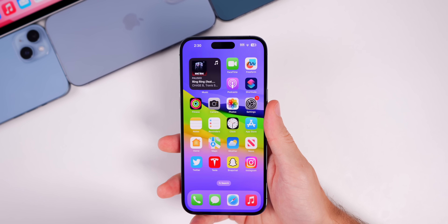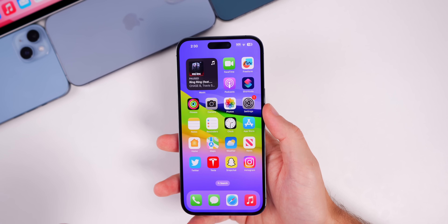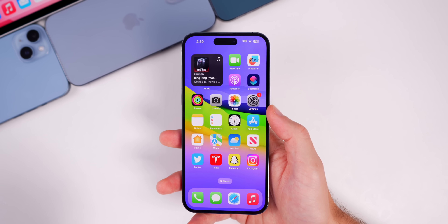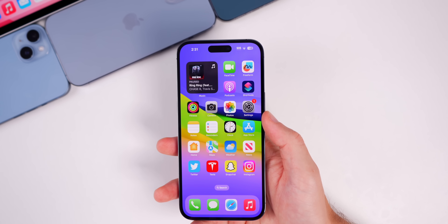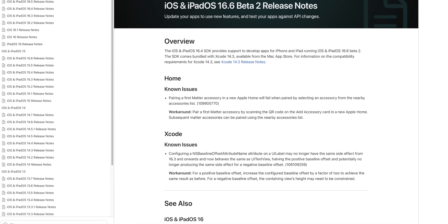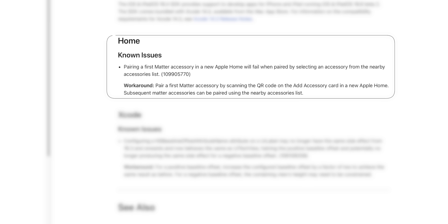Something that was pretty interesting about beta 1 is that there were no release notes — it took Apple a while to release them, and when they finally came out it just said nothing has changed. Now with beta 2 we do have two known issues in the release notes. Neither of them are very major, but I still want to read them off.